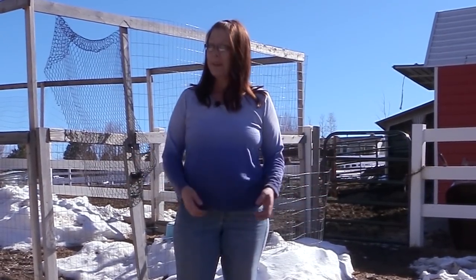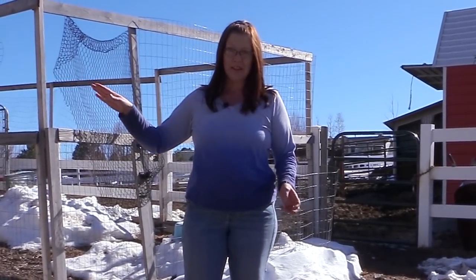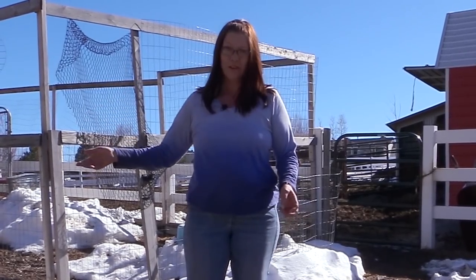Thank you so much for coming down and taking care of all of our animals. I don't think I have to tell you how to take care of the dogs — there are tons of treats in there, tons of food. As long as they have food and water, they're happy. I love you very much, thank you, thank you, thank you, and we will see you soon!